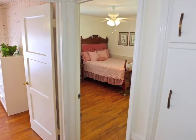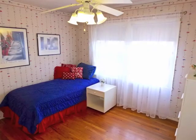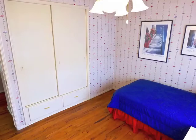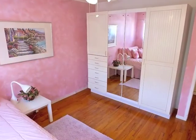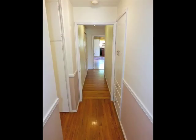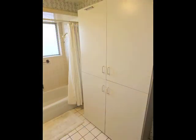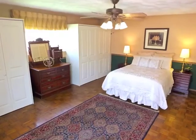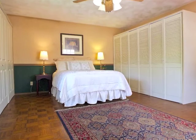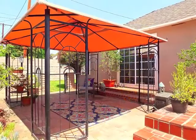The guest bathroom is convenient to three of the four distinctive and spacious bedrooms. Secluded, the master retreat boasts a large private bathroom and a bedroom chamber featuring great storage plus glass door access to the grounds.